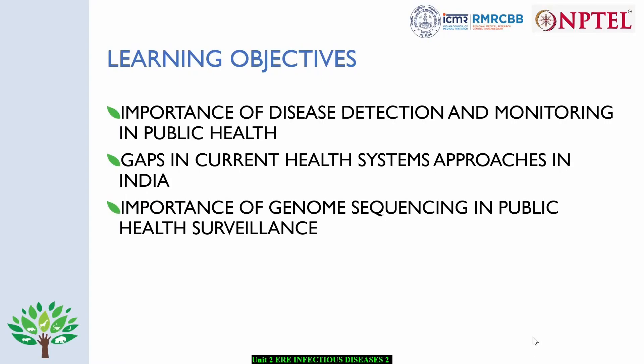Hi, as part of Unit 2 Emerging Infectious Diseases and Antimicrobial Resistance module, today I will be discussing the importance of disease detection and monitoring in public health, gaps in current health system approaches in India, and the importance of genomic sequencing in public health surveillance.